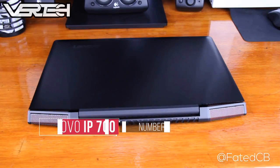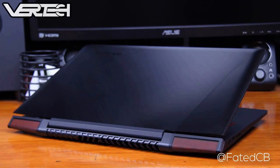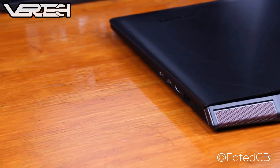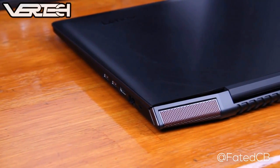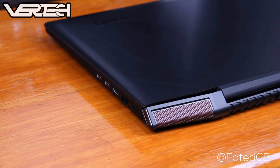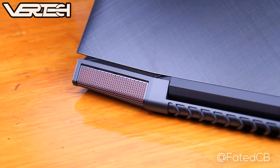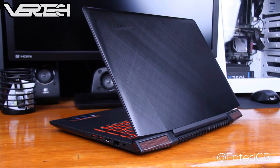Number 2 on the list is the Lenovo IdeaPad 700. With this laptop, Lenovo is trying to claim the title of best value for gamers and the best value editing laptop. Priced at $970, it offers a good design, a bright display, and amazing audio without skimping on performance. Specs include an Intel Core i7 6700HQ processor, the Nvidia GTX 970M GPU, 16GB of RAM, a 1TB hard drive and 256GB SSD combo, and a 1080p IPS display.